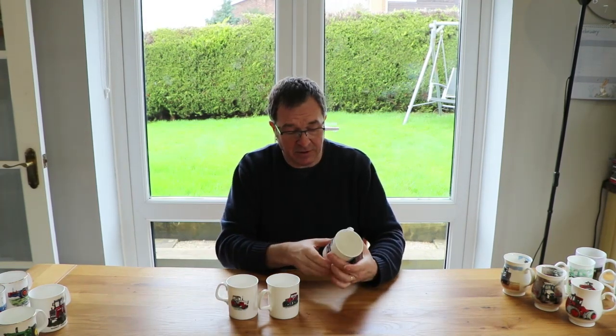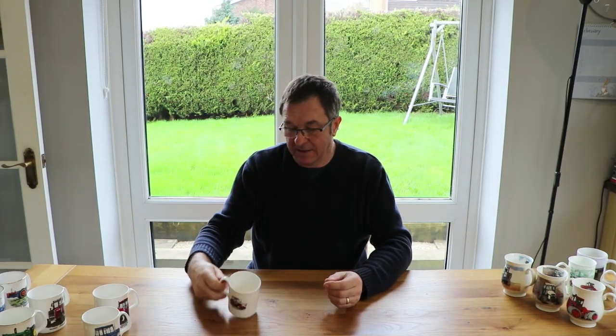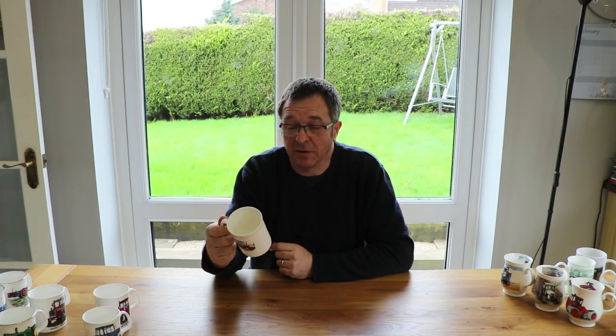Another year went by and I went to the Tractor World show again at the free County show. And I came across a Leyland 272, a Case Maxim 2140, and a David Brown 1412 Silver Jubilee mug. So now I have a tractor mug collection of nine mugs, and my wife said to me quite rightly, it's probably time to stop. You've got enough.